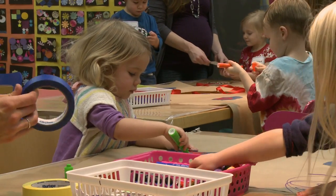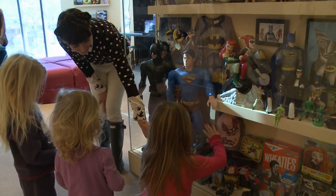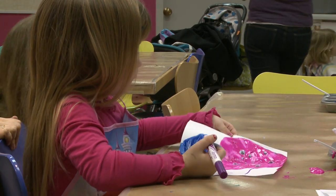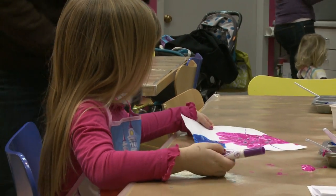Finding an activity for toddlers that is not only fun but also a learning experience can be hard to find. But the MOA designed the program Van Gogh to Plato to do specifically just that. One of the main missions of the Van Gogh to Plato program is that families will come to the museum and feel comfortable here.